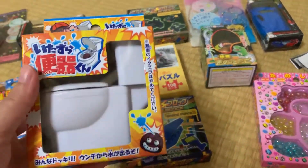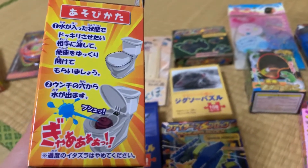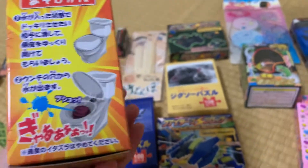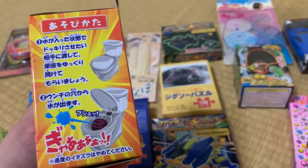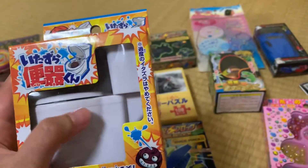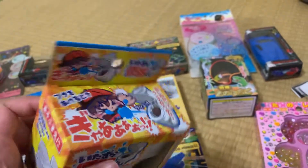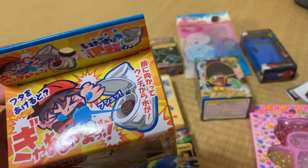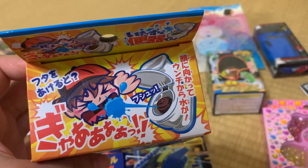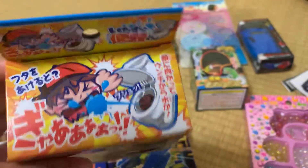This one is so funny because if you want to make a joke with your friend, you just have to fill water into this water closet toy, and then ask your friend to open it — and the water will come out and splash on your friend.